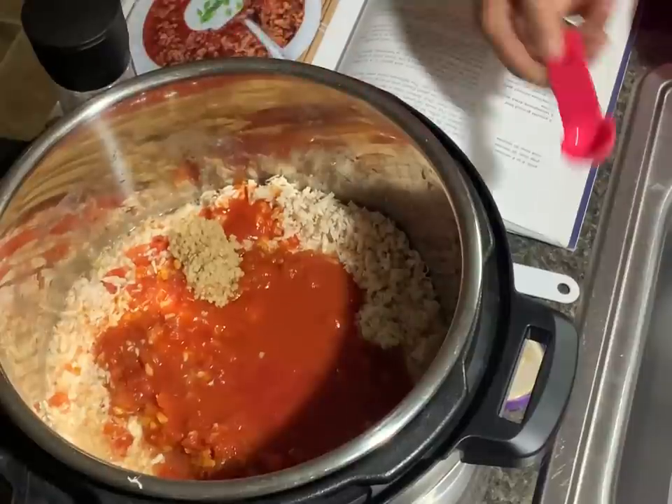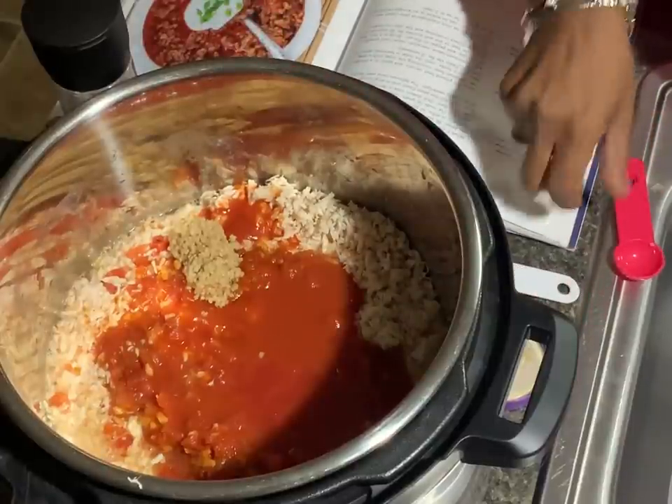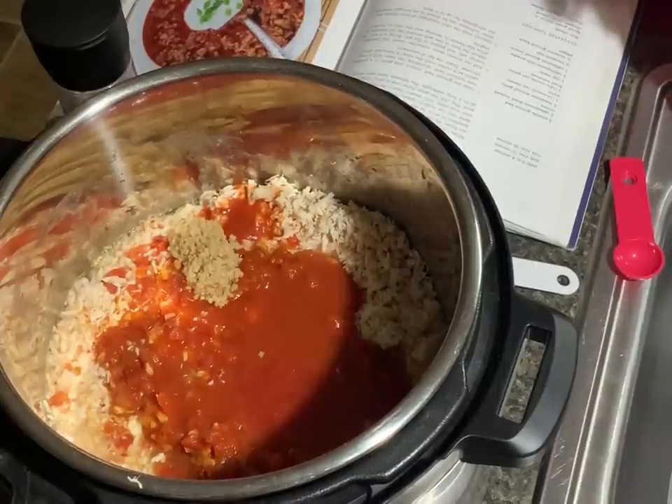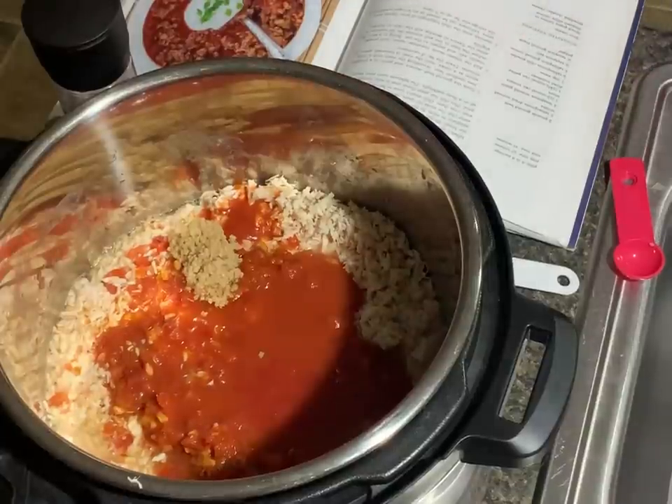And take some of those pickle chips that are in there that we haven't eaten yet and put those in to round them up — that would be a great snack. It would be a lovely snack.